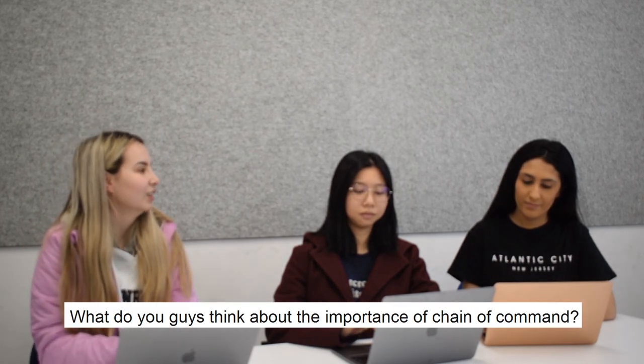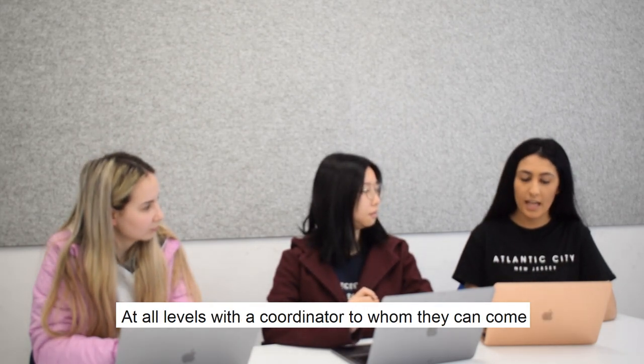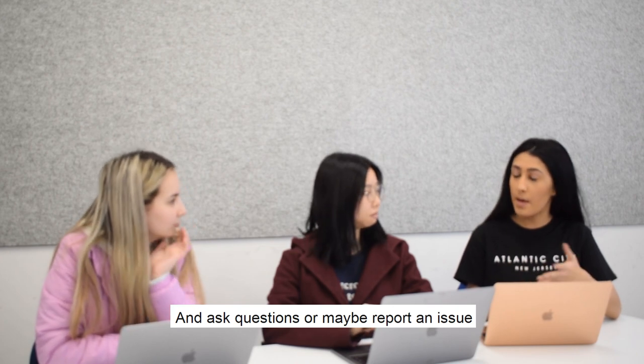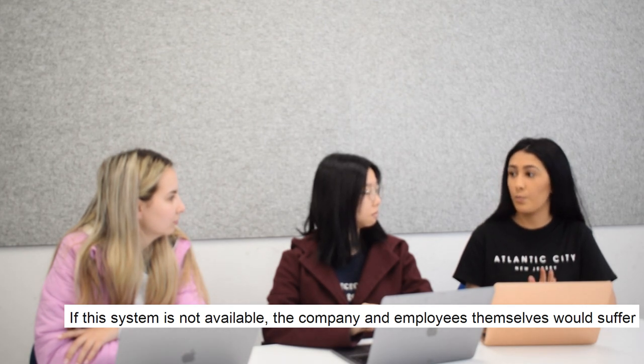What do you guys think of the importance of chain of command? Companies create a chain of command in order to provide their employees at all levels with a coordinator to whom they can come and ask questions or report an issue. If this system is not available, the company and employees themselves will all suffer.